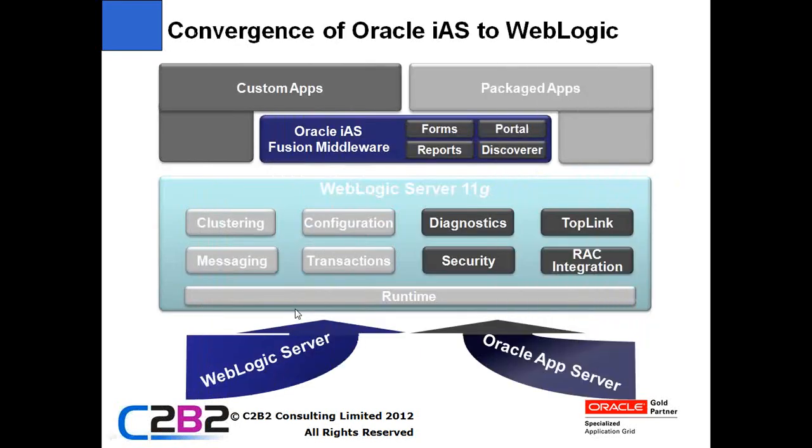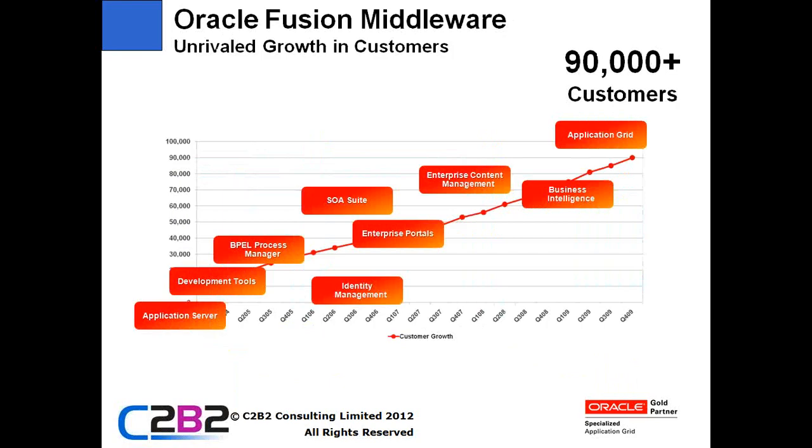Those are the drivers for why you might consider an upgrade, and they all come down to cost. The other big driver is that WebLogic is the future of application servers from Oracle. Oracle IAS is their old guard, old breed application server. The acquisition of BEA brought in WebLogic application server, which is a much more modern product with a much more modern architecture, supports the latest and greatest features, and has been extended with support for things like Coherence, Oracle RAC, and better integration with Oracle security products. Oracle WebLogic is the future of the Oracle line of application servers, and Oracle IAS is the past.